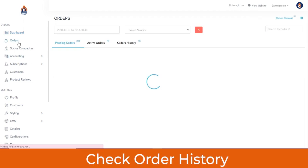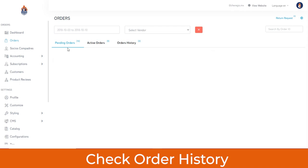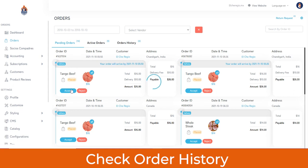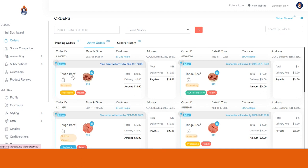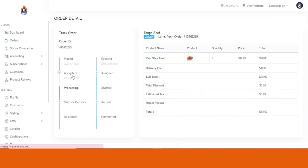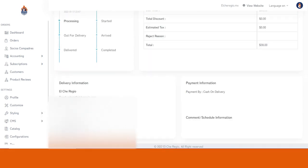In the Order section, you can see pending orders, active orders, and the entire order history. In the pending orders, you can see the order just placed during this live demo. As an admin, you can either accept or check the order — when you accept it, it moves from pending to the active order section. In the active order section, you can view complete order details: product name, quantity, price, total amount, payment mode, delivery information, and any comment entered by the customer while placing the order.